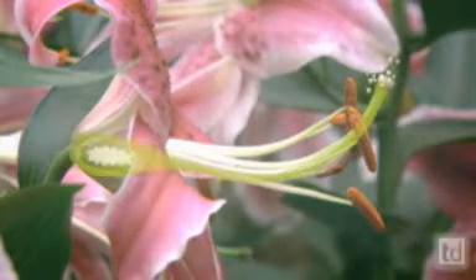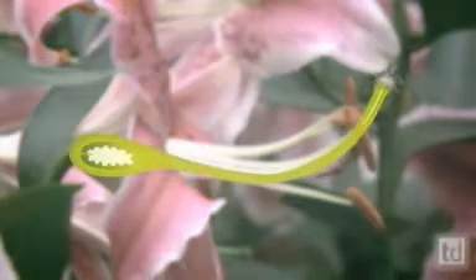When the pollen from another flower lands on the pistil, usually deposited by a passing insect, a pollen tube grows down, carrying the sperm to the egg, and reproduction takes place, producing seeds inside of a fruit.